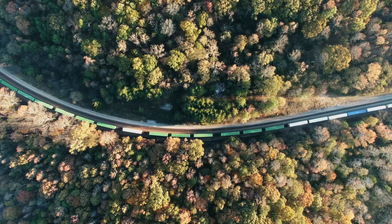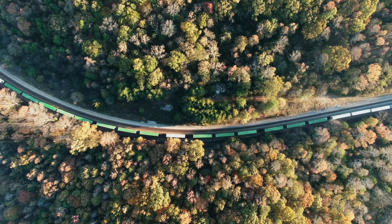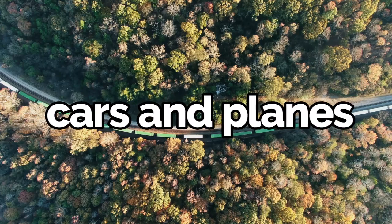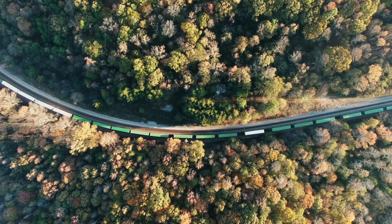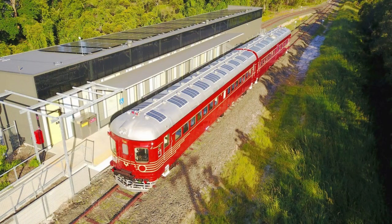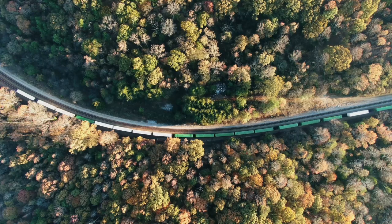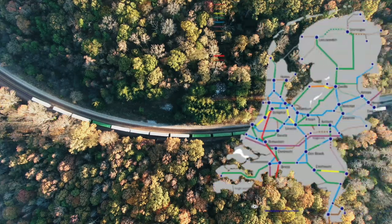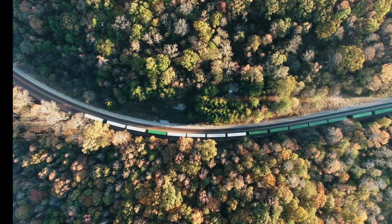In today's world, sustainability is key. Railways are one of the most eco-friendly modes of transportation, emitting less CO2 compared to cars and planes. Many modern trains are powered by electricity, and innovations in renewable energy are making railways even greener. Solar-powered trains, like those in Australia, harness the sun's energy to power their journeys. Projects like the Dutch railway system, which runs entirely on wind energy, demonstrate the potential for sustainable rail transport.